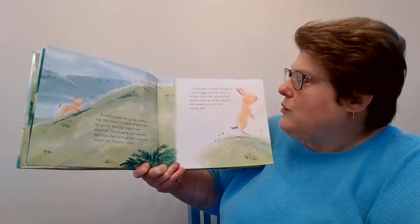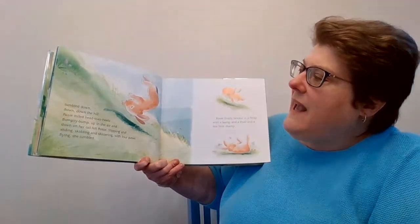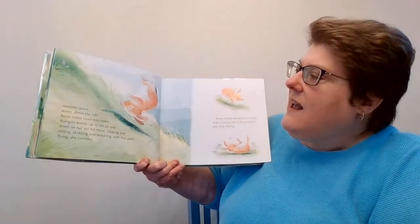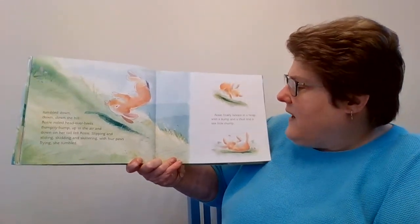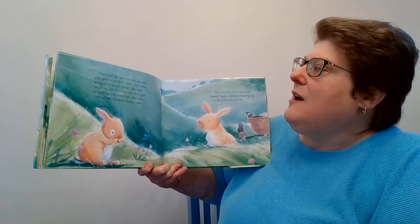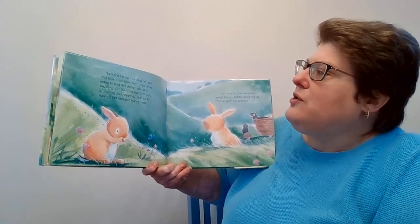Rosie stood on her tippy toes. She looked over the woods and tumbled down, down, down the hill. Rosie rolled head over heels — bumpity bump, up in the air, and down her tail fell Rosie. Slipping and sliding, skidding and skittering, with four paws flying, she tumbled. Rosie finally landed in a heap, with a bump and a thud and the little last thump. Then she sat up, twitched her ears, and gave a sad sniff. I'm never gonna find this thing, she said, brushing dirt off her fur.